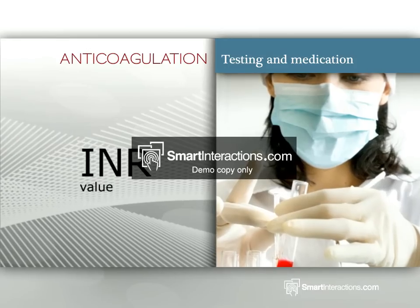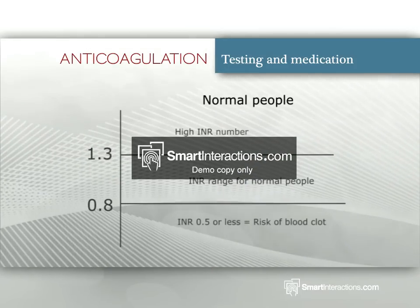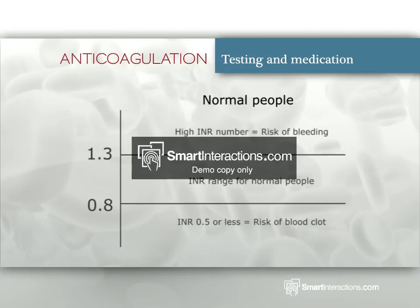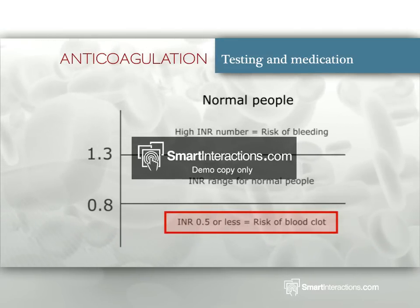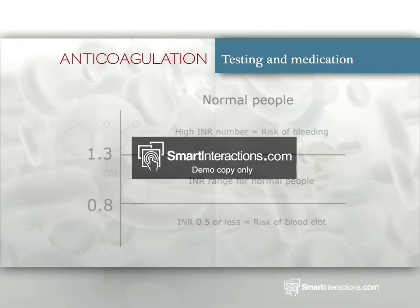The INR value is used to measure the ability of blood cells to coagulate or stick together. The INR range for people with normal blood is approximately 0.8 to 1.3, whereas someone who is at high risk of having a blood clot will have an INR of 0.5 or less. Those with a high INR number are more at risk from bleeding.